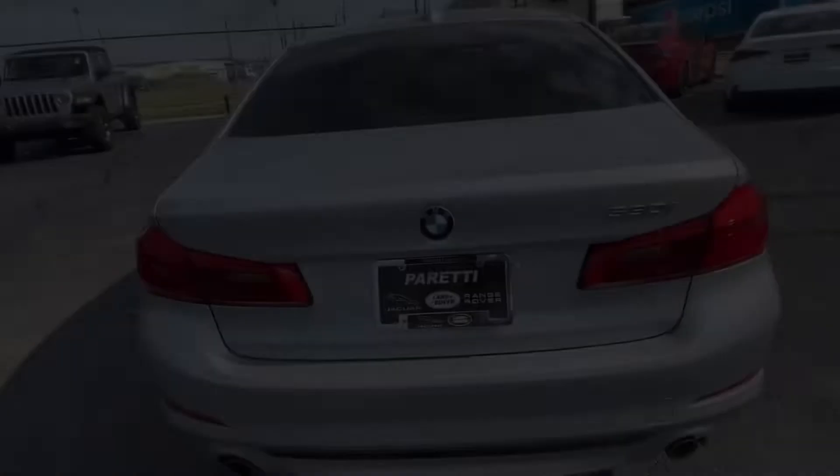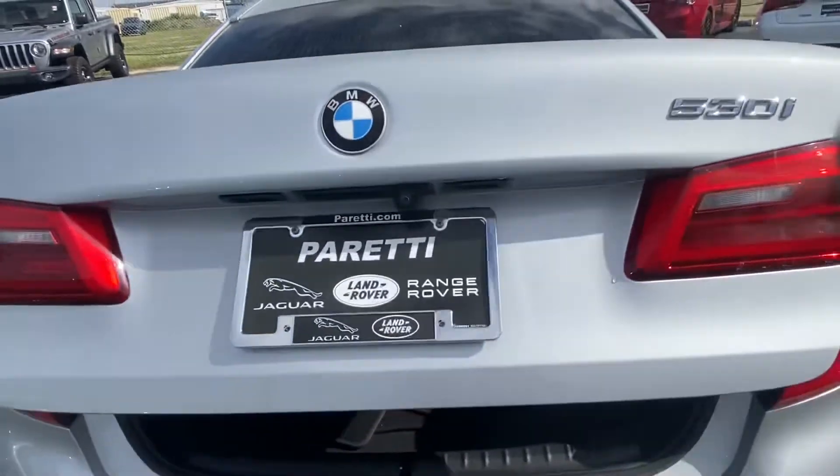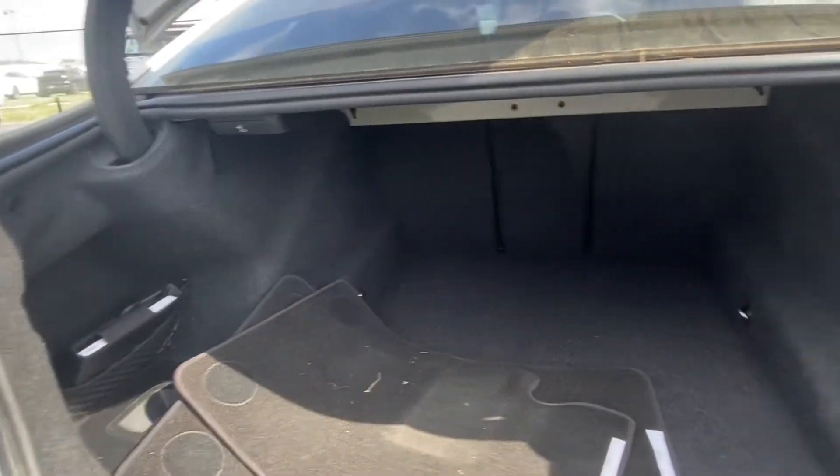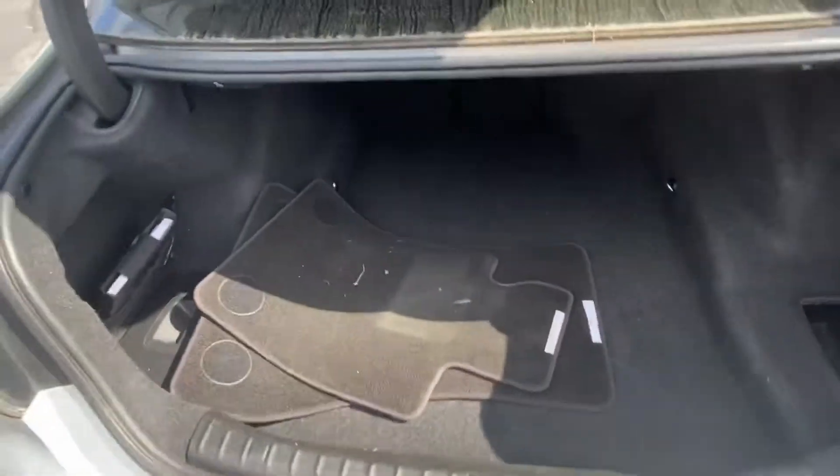Last but not least, let's take a look at the trunk. Popping it open, we'll see it is an automatic trunk with plenty of storage space for you to haul whatever you like, and it does come with the original BMW fabric mats.